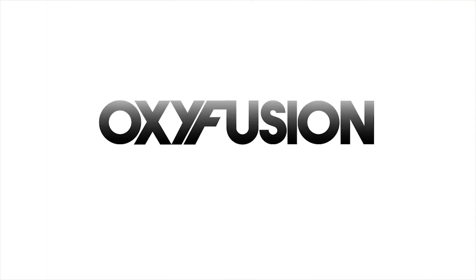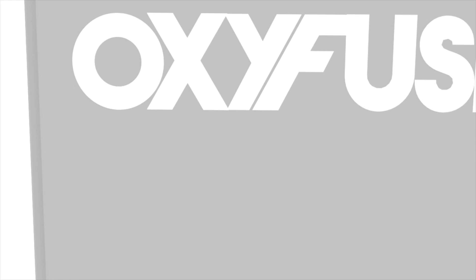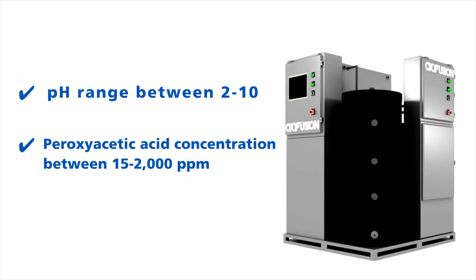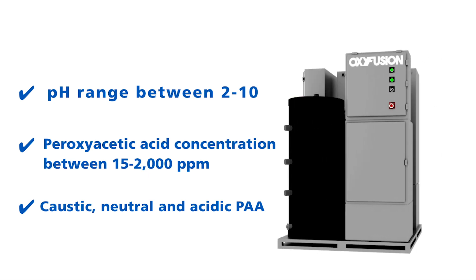BioSafe Systems is pleased to introduce OxyFusion, a breakthrough in peroxy-acetic acid production. This system allows users to produce high volumes of product on-site and on-demand. With the push of a button or the click of a mouse, adjust pH levels, PPM concentrations, or the type of PAA being produced to fit your exact need. This proprietary technology takes all the guesswork out of using PAA for water treatment.